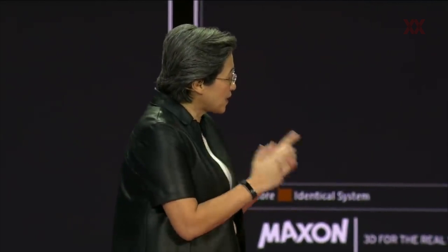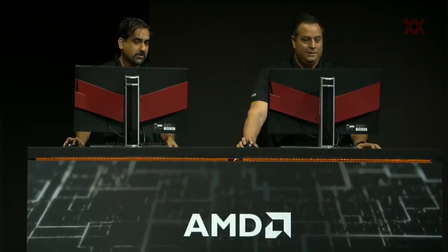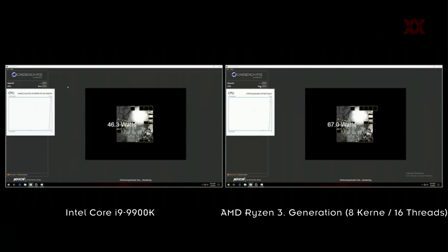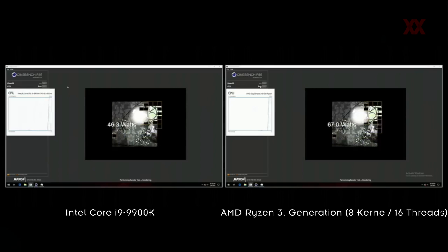Louis and Amit, are you ready? Let's start the demo, please. Cinebench is going to run for a little while.